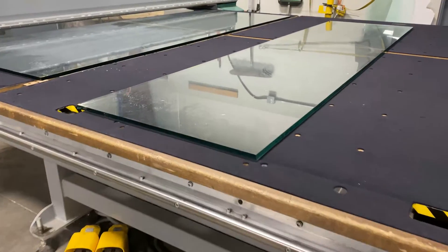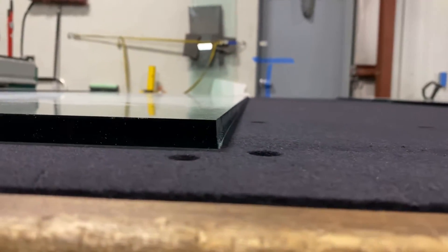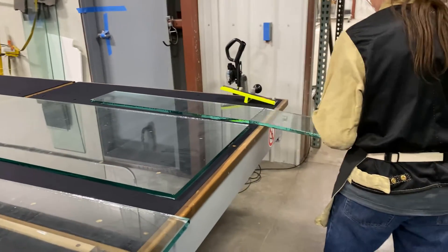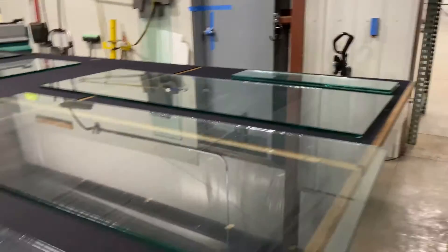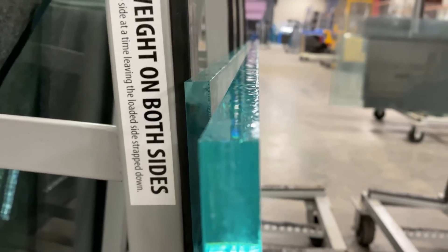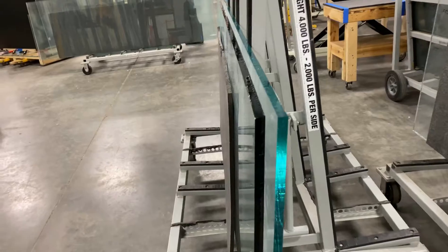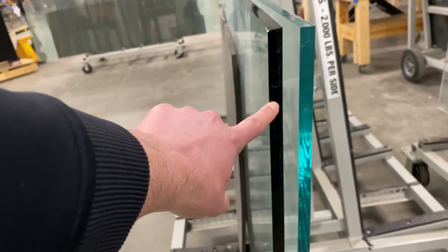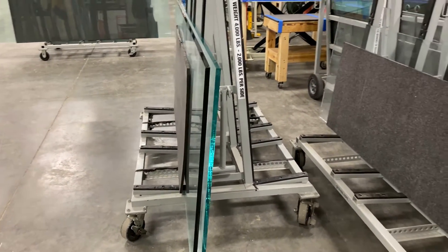The machine automatically calculates the cuts it needs to make to maximize the number of panels it can pull from one glass piece. Some of the smaller panels can even be separated with just a little tap on the glass. Once the panels are cut, it's time for the next step — the polisher and edging machine — which removes any roughness on the edges. They have different options for low-iron or normal panes of glass.